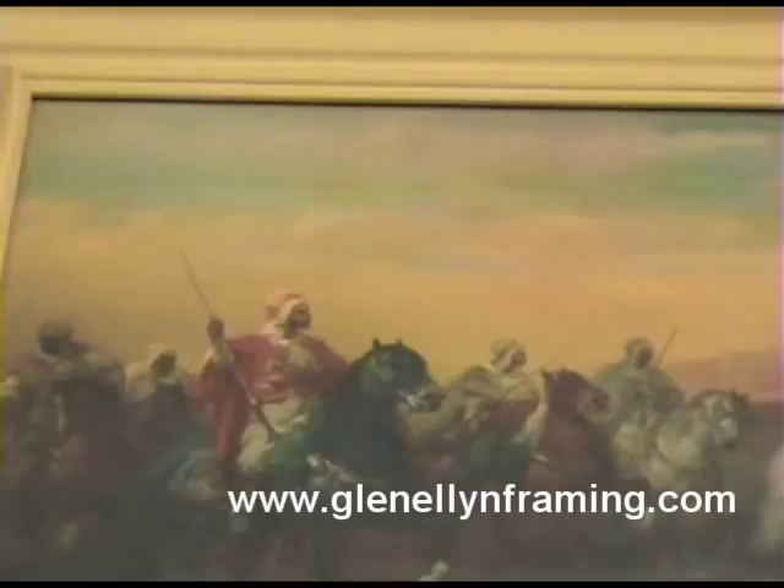This one here — same print, it's a print. The process is called oil effecting, so it looks like an oil as opposed to having glass on there. The more you know as a customer the better, because someone can tell you anything and they should know better, but they don't always.